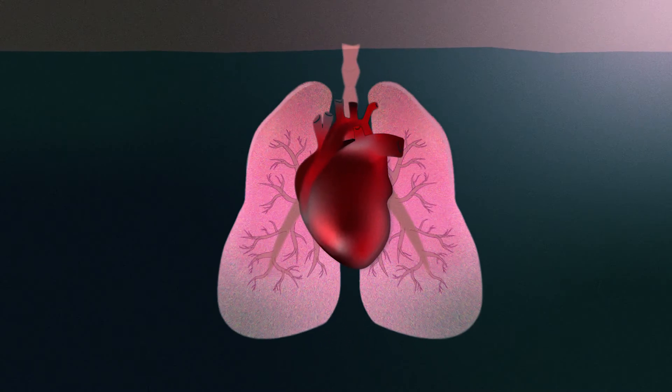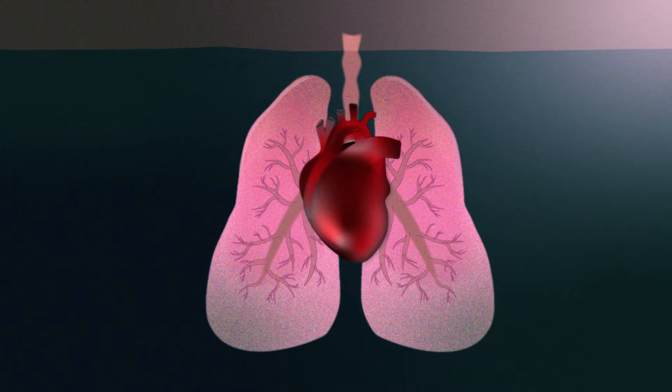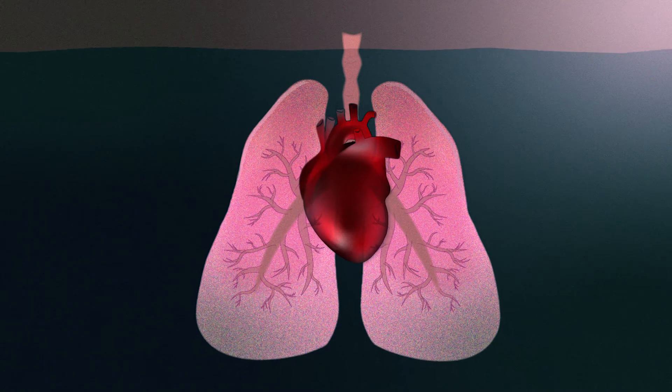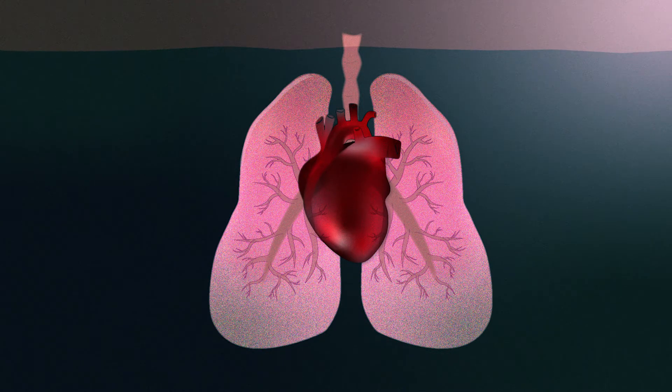Slow, deep respiratory effort causes a reduction in heart rate. Doing this on purpose can make you feel more in control of your own subconscious response to stress and feel better prepared to tackle the challenges of your particular situation.